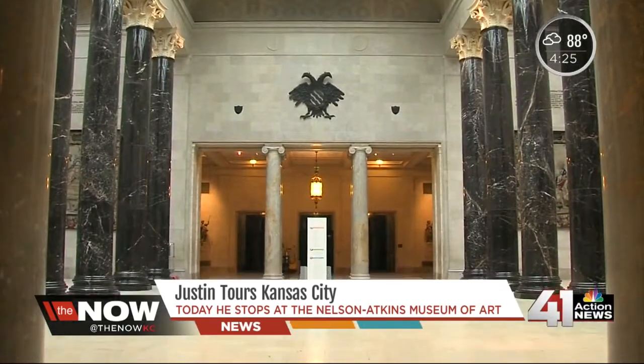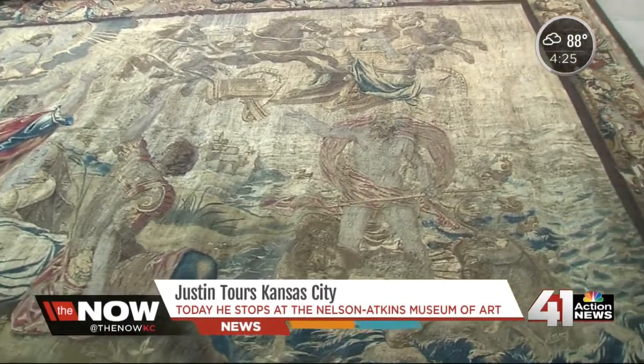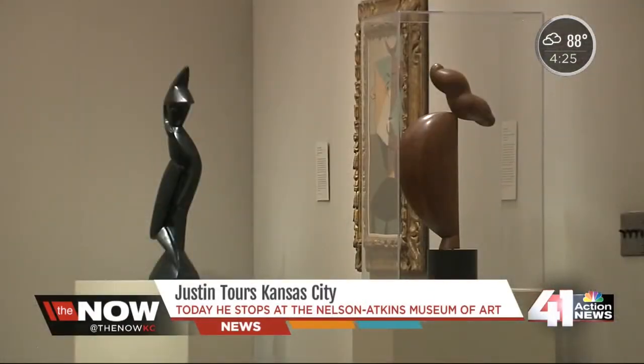Extraordinary halls filled with extraordinary art. Whether you've been here a million times or you're a first-timer, it's impressive. This is my first time here. What's the one thing I need to see? I want to welcome you to the Nelson-Atkins, because this truly is one of the treasures of Kansas City. It's gorgeous.